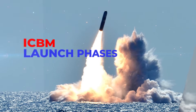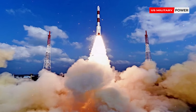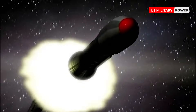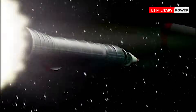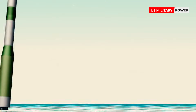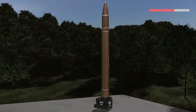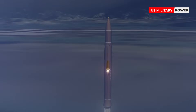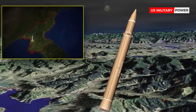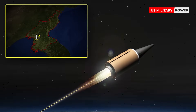ICBM launch phases. ICBMs are multi-phase rockets and will go through a preset sequence of events prior to the rocket reaching its target. At takeoff, the ICBM goes through what is called the boost phase. The American Minuteman III ICBM, for example, has a three-stage booster. During the boost phase, the rockets get the missile airborne. This phase lasts around two to five minutes until the ICBM has reached space. ICBMs can have up to three rocket phases, with each one ejected or discarded after it burns out.